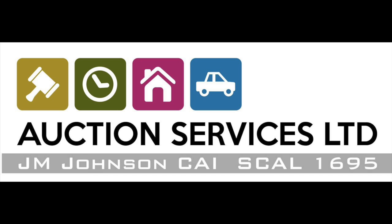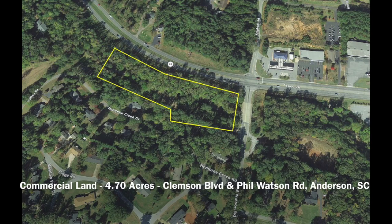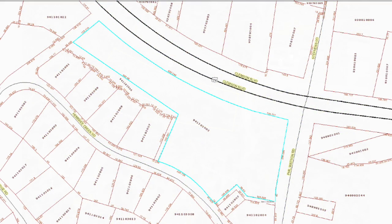This is part of the Auction Service's 2018 Summer Multi-Property Auction. This commercial land is 4.7 acres at the corner of Clemson Boulevard and Phil Watson Road in Anderson, South Carolina.